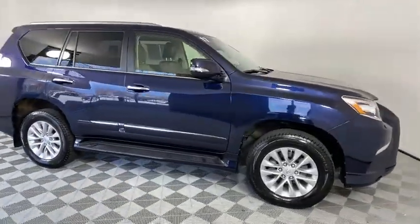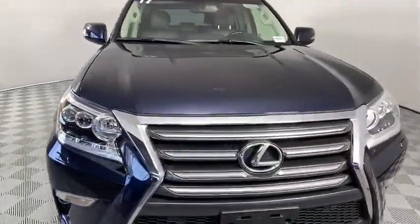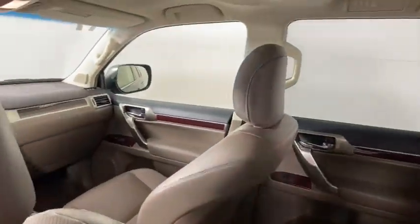Navigation system, traction control, anti-lock braking system, power passenger seat, steering wheel audio controls, stability control, backup camera, leather-wrapped steering wheel, navigation package, dual airbags.